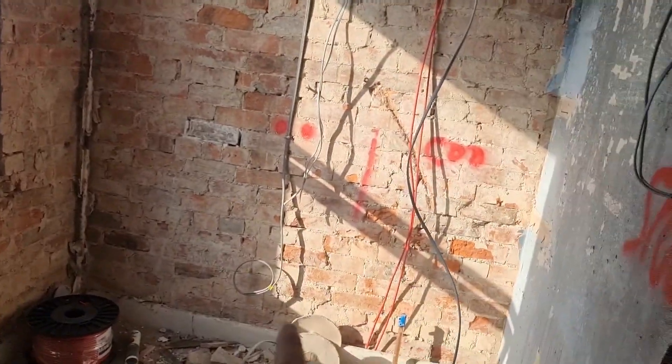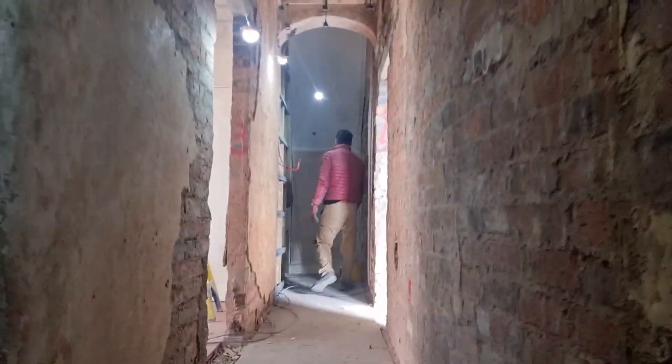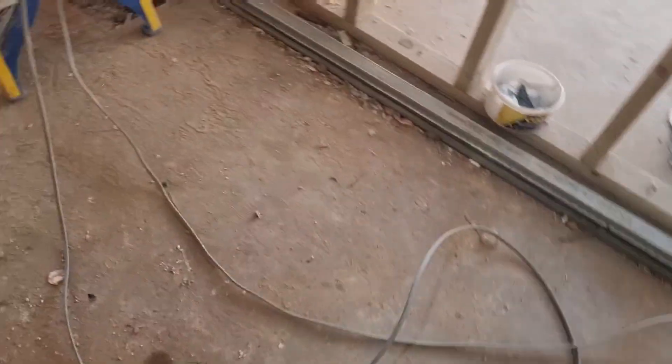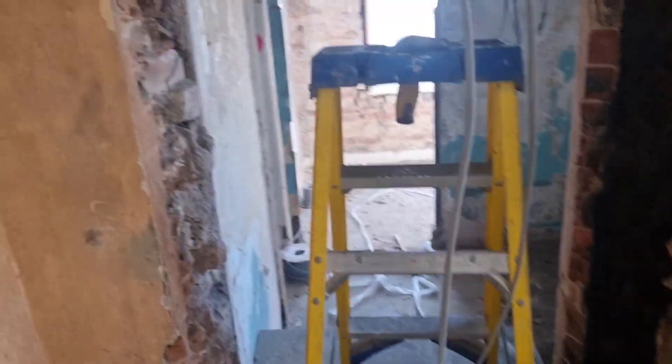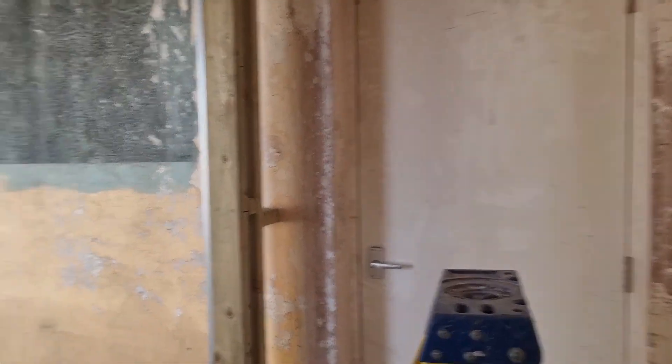So this is going to be a kitchen. Here we've got the entrance into the unit, so that's going to get blocked up and then that'll be the way into the bedroom. This will be the living room, that'll be the bathroom, that'll be the kitchen.